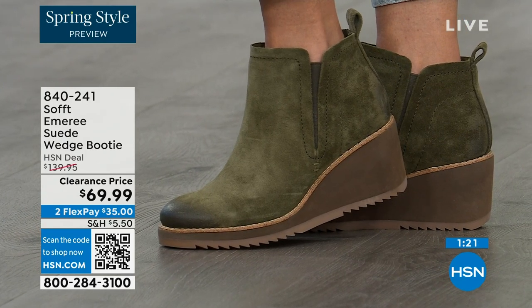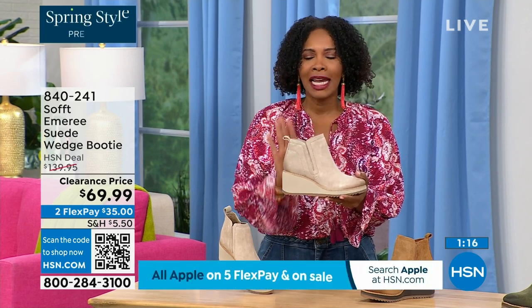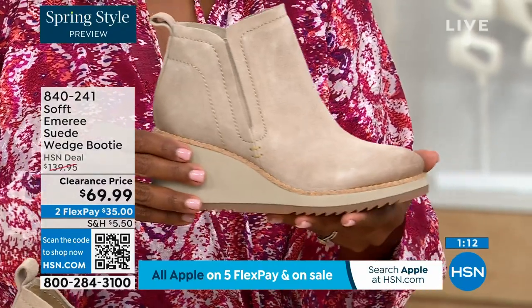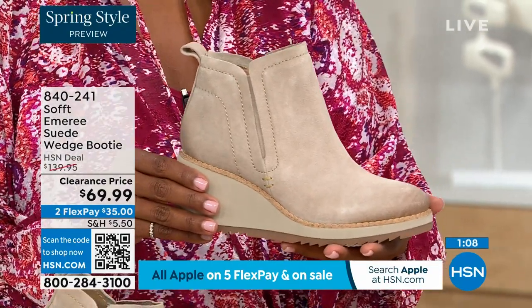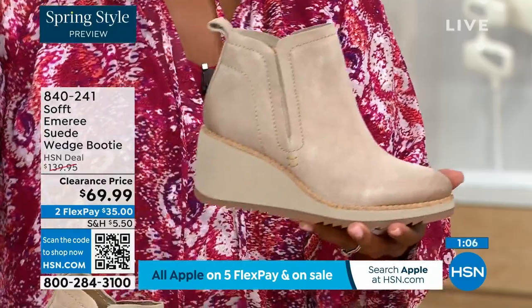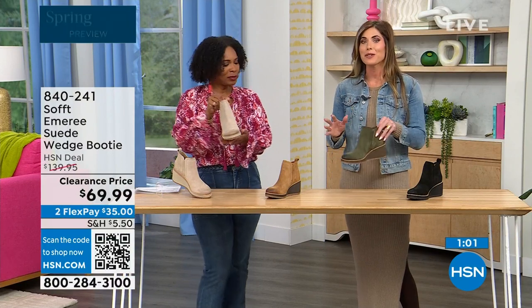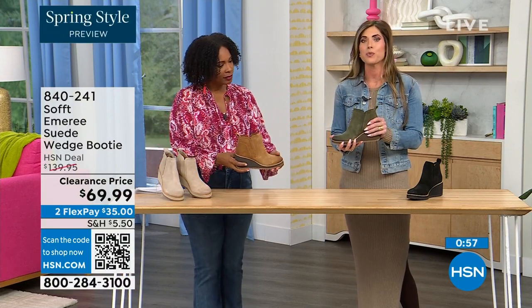Think about it — these are booties and wedges that you're going to be wearing from the day you get them well into spring. Spring doesn't necessarily mean hot — spring means anything goes. We're really spoiled here in Florida so spring is different for us than the rest of the country. But these are absolutely a booty that will carry you into spring.